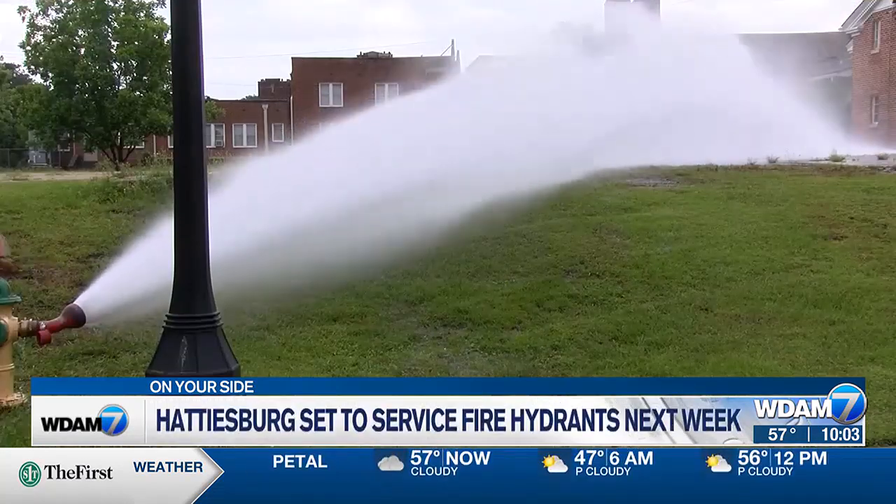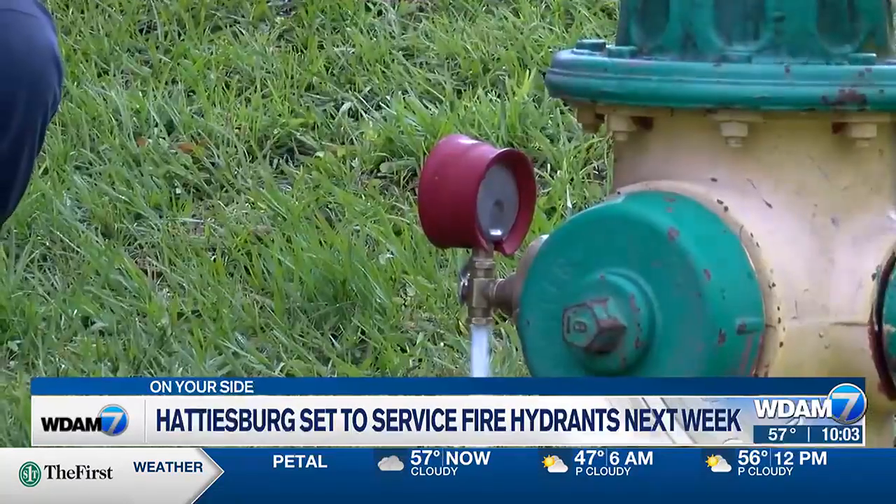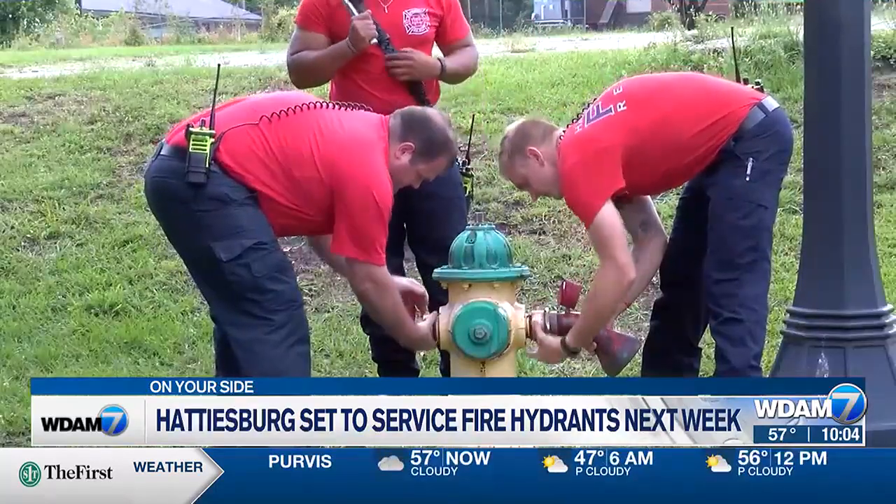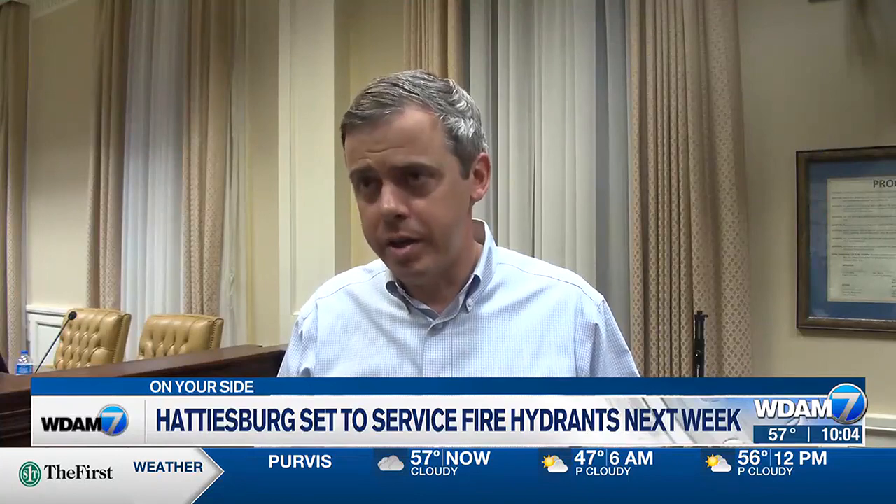Hattiesburg Mayor Toby Barker says performing upkeep on all of the city's fire hydrants helps keep the city up to proper code for its fire rating. As part of the city's fire rating, we have to test fire hydrants every year and make sure that we do this so we can maintain our Class 3 fire rating, which affects people's insurance rates for their home and business.